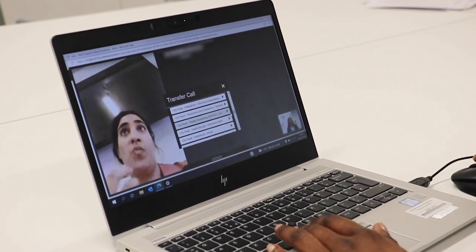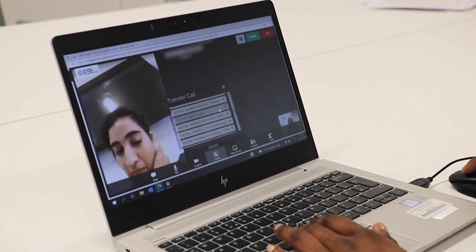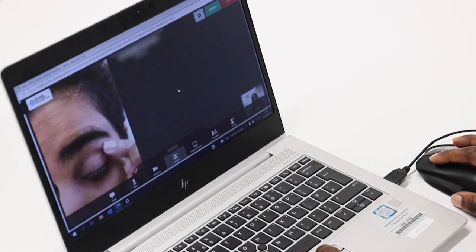If any of these details have changed, the receptionist will update these for you. Your personal details are not stored in the system and your call is not recorded. You will then be transferred to the correct virtual clinic waiting area and the receptionist will exit the call. The clinician will join the call as soon as they become available and you will have your consultation.